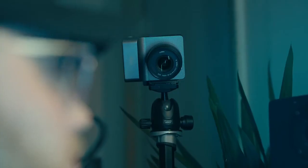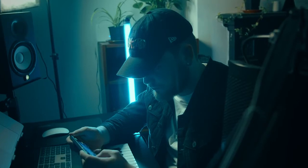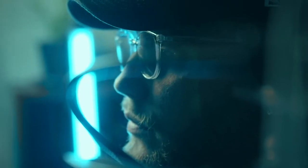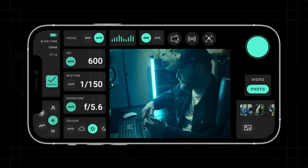Our mission when making Alice was to make accessing that power easy, automatically suggesting the best profile for your image, then letting you fine-tune it with our intuitive Pro settings, so you can control your shots like never before — fast. Once you've found a style you like, you can save it.